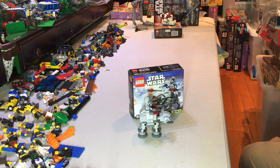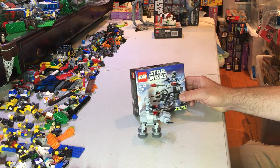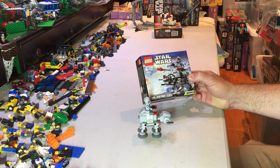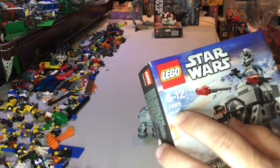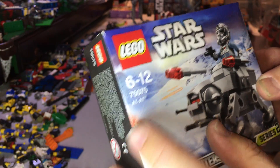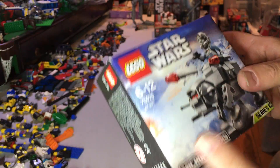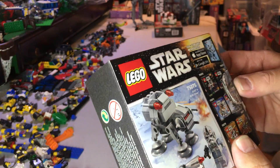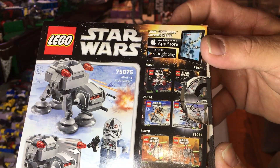Hey YouTubers, this is Go4Bob on the Go4Bob channel. Today we are reviewing Microfighters Series 2 set 75075 - this is the AT-AT Microfighters Series 2, one of the new sets in the Series 2 lineup.